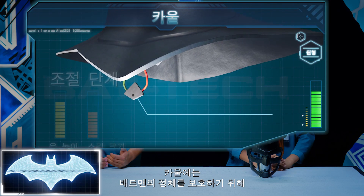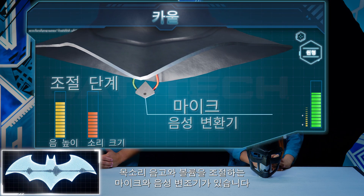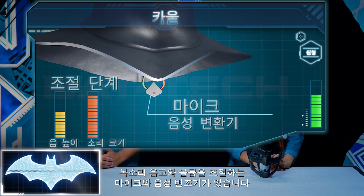The cowl has a microphone and voice modulator that alter the pitch and volume of Batman's voice to protect his identity. It's a pretty good way for Batman to keep his identity a secret.